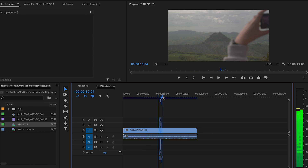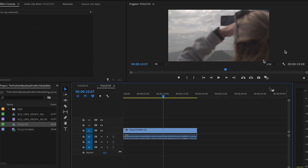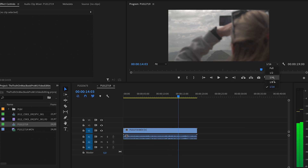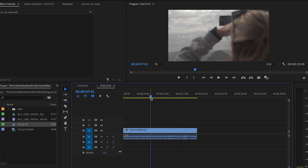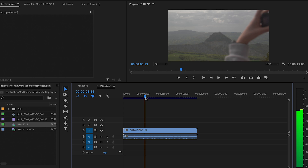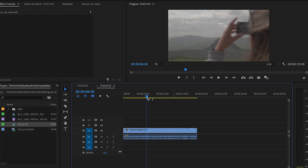I found something very strange with my GH5S files specifically. Whether it's the codec, the software, or the optimization, I cannot edit 4K files or even 1080p files that are 10-bit 4:2:2 smoothly — it's very laggy and stops within seconds. Even at quarter quality with no effects or color grading applied, it's pretty much unusable.